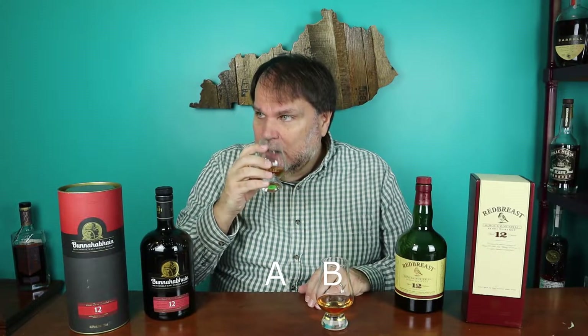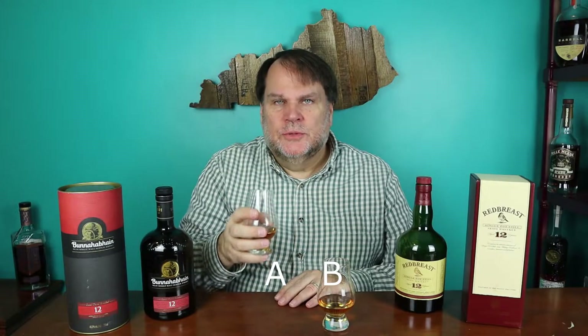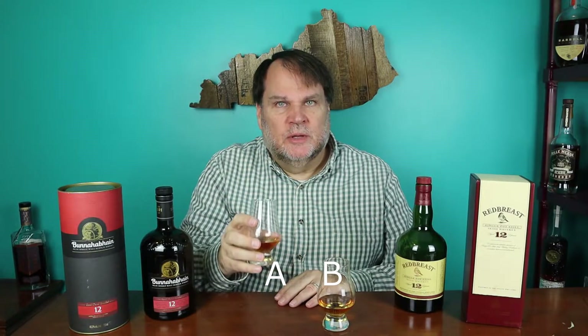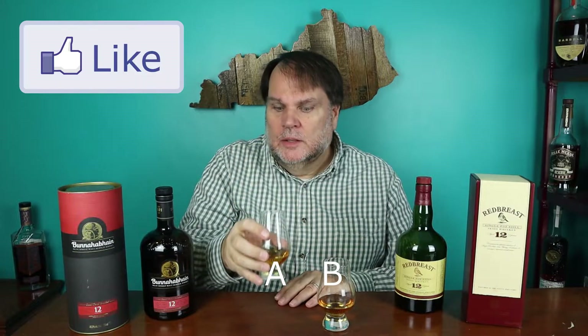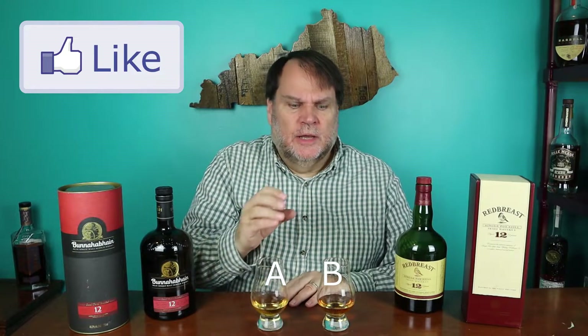I've got these poured already and I've got the glasses mixed up, so I don't know which one's which. I'll call this glass A and we'll start with the nose. Glass A has a very light nose. I'm picking up a little bit of maltiness, a little bit of a butter cookie aroma, a little bit of fruit — I would call it an orchard fruit, probably a little bit of an apple smell. Very, very delicate on the nose.